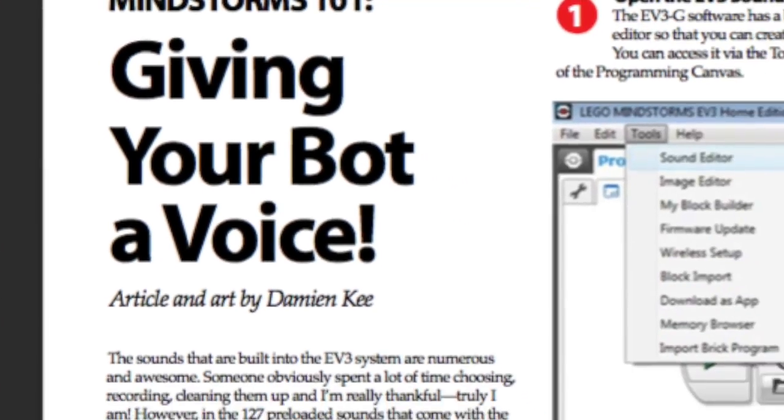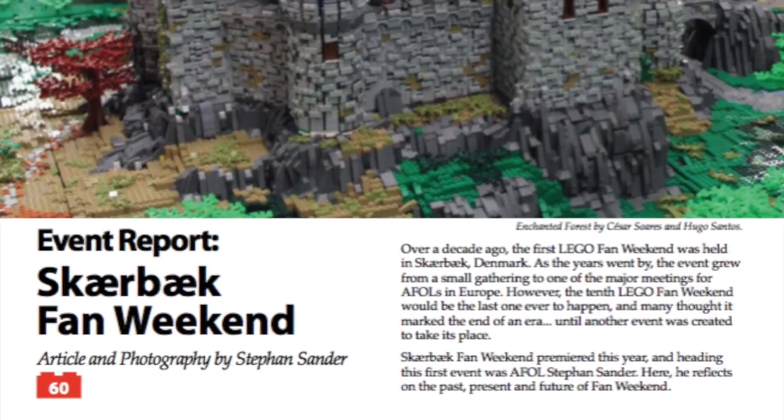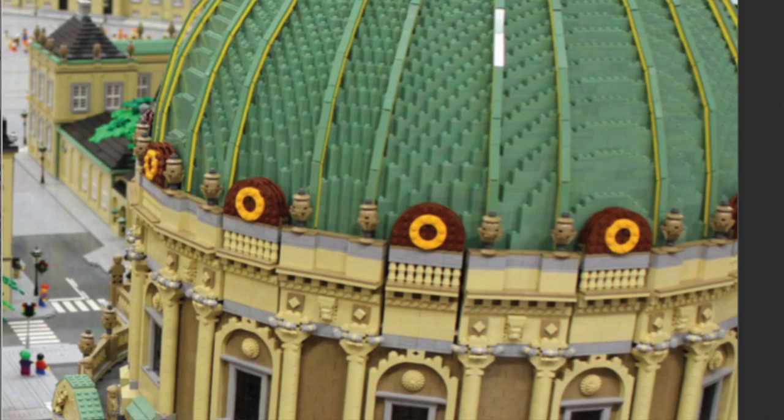There's also a whole article on how to give your Mindstorm Lego robot a voice. Here there's an article about a Lego fan event that looked like it happened in Denmark. There's a lot of cool mock photos here.